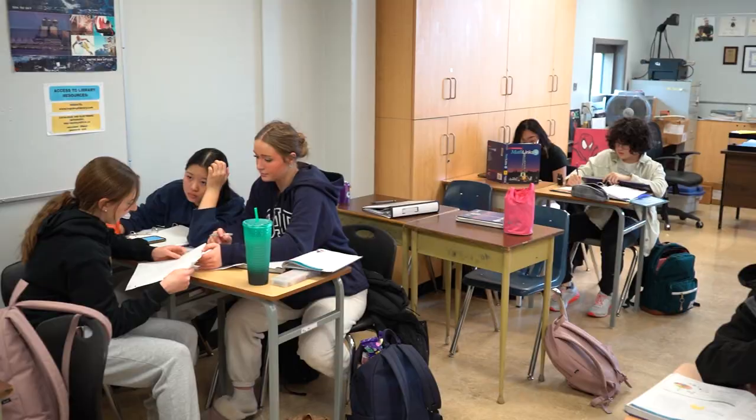Down this main hallway, we have our other academic classes such as English, socials, and languages. Huboid offers Japanese, Spanish, and French.